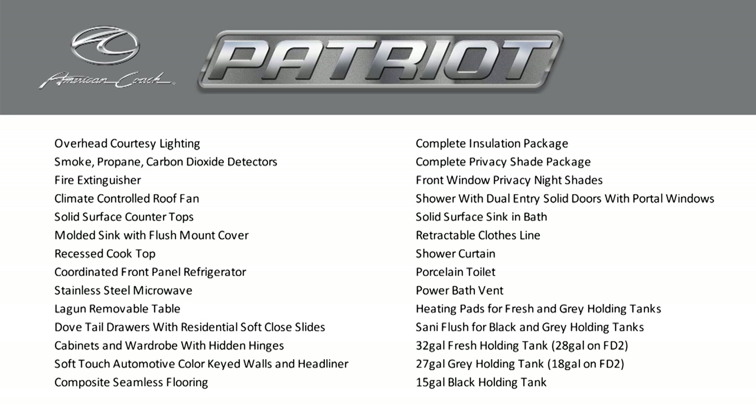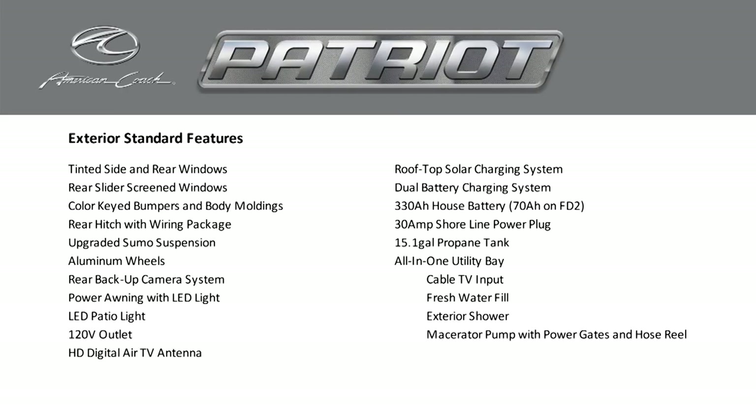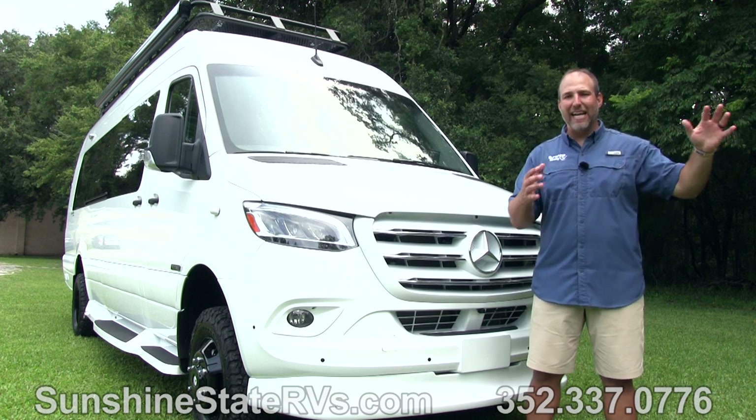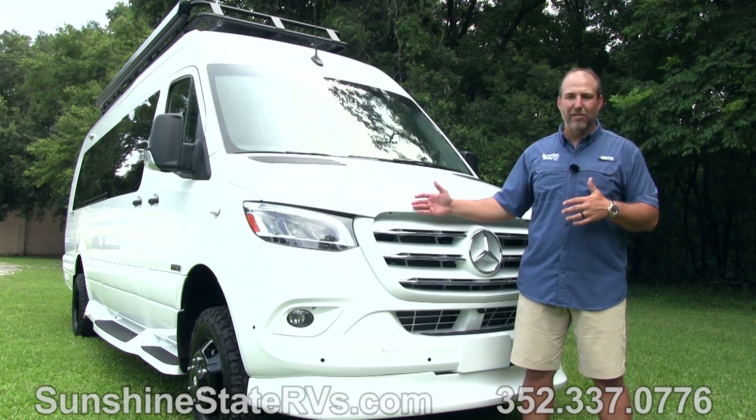American Coach has been making big, huge million-dollar Class As for 20, 30 years. They just started making the Class Bs in the last five years and they have done a phenomenal job. Absolutely phenomenal. They've taken the luxury and the innovation that they've used on the Class As and put it into a Class B.